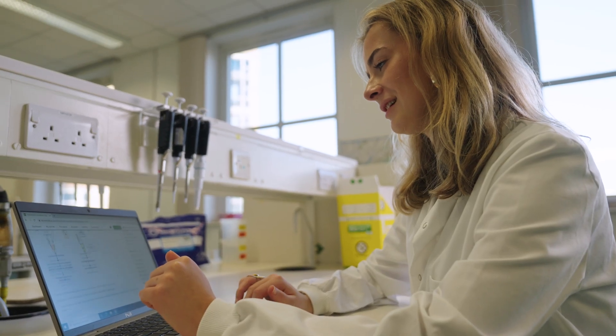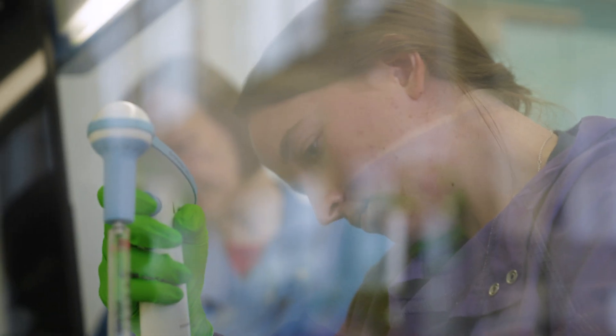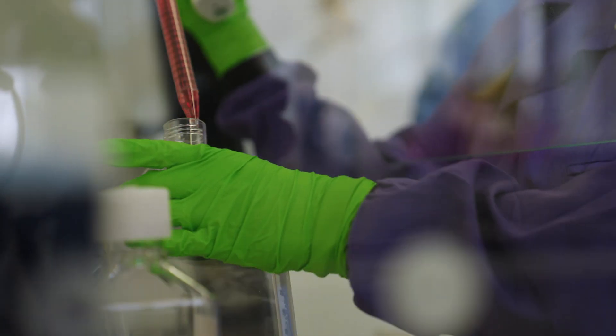You can decide what you enjoy best before you select your pathway for year two. You also get to choose from a range of optional units across the biomedical sciences spectrum. Over the course of your studies you'll gain the independence to apply what you've learned, and by your final year you'll conduct a research project for your dissertation.